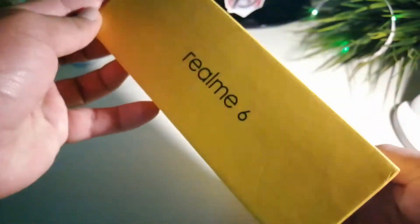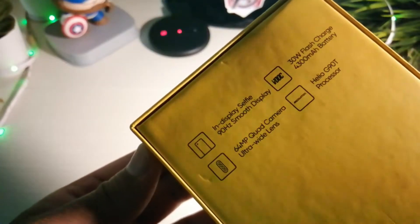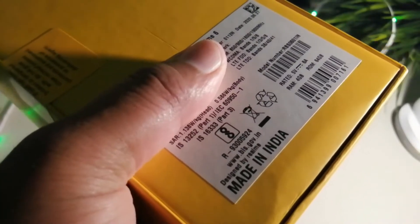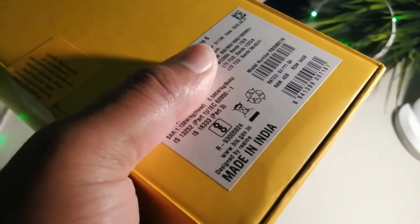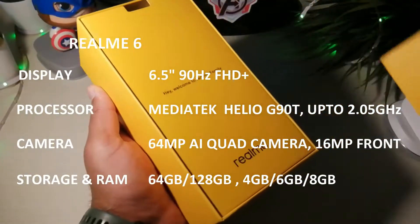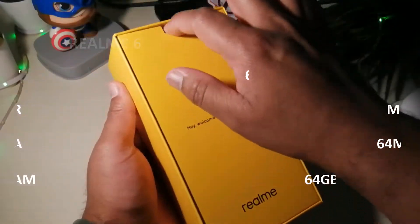Let's get started with unboxing and hands-on. Realme 6 has a 6.5 inch 90Hz ultra smooth punch hole display. The resolution is 2400 by 1080 Full HD Plus and the screen to body ratio is 90.5%. The display is covered in Corning Gorilla Glass, though the body is plastic.